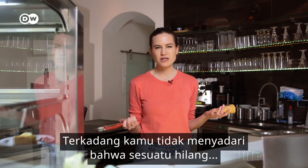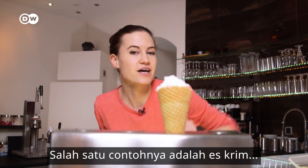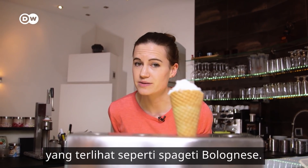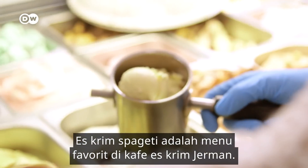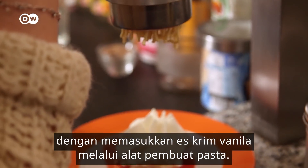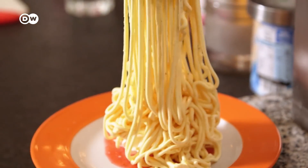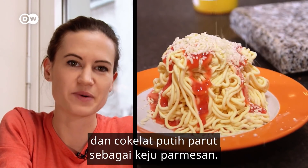Sometimes you don't realise that something's missing in your life until it comes along. A good example of that is ice cream that looks like spaghetti bolognese. Spaghetti ice is a hot favourite in Germany's ice cream cafes. It was invented in Mannheim 50 years ago by pushing vanilla ice cream through a pasta-making contraption. Then there's strawberry puree for the tomato sauce and grated white chocolate for the parmesan cheese.